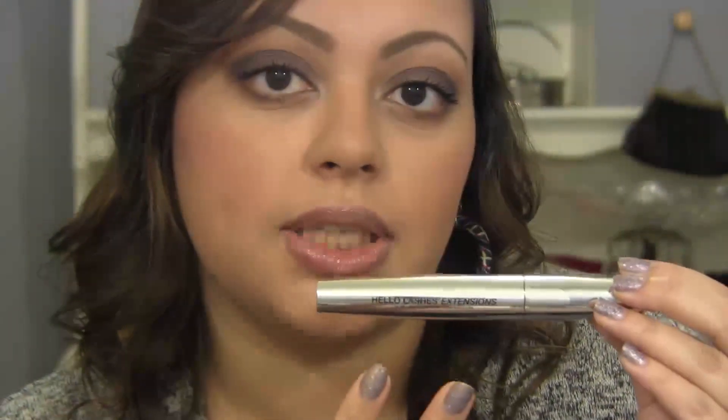On my lashes, I am wearing the IT Cosmetics Hello Lashes Extensions, which is a fiber mascara. I'm not sure if this is up on their site yet, but their original Hello Lashes is on their site and that is a favorite from IT Cosmetics.